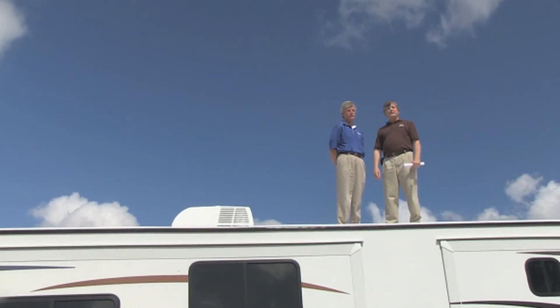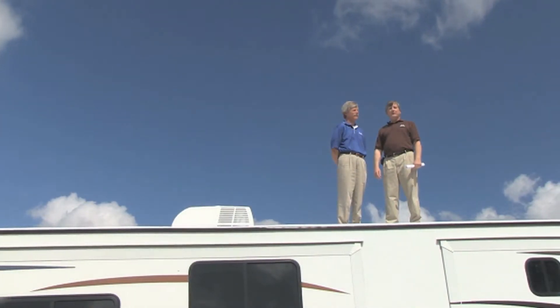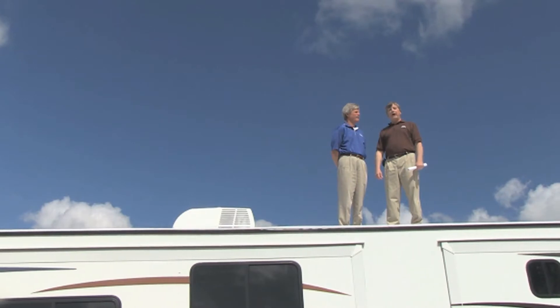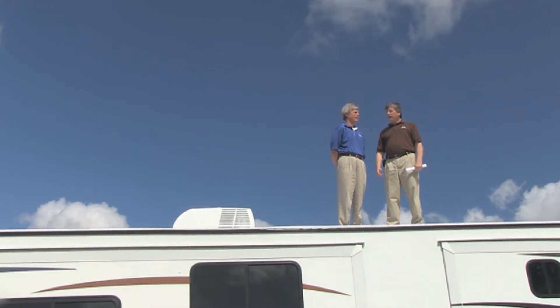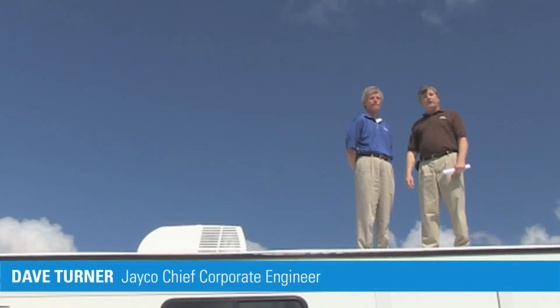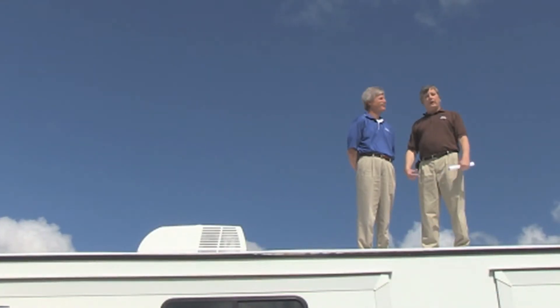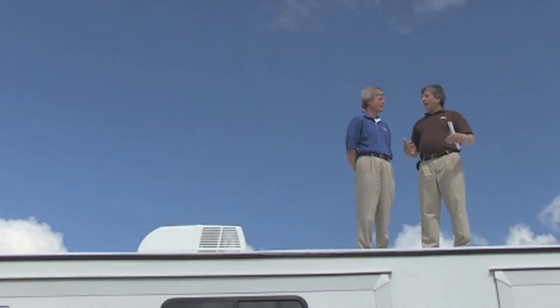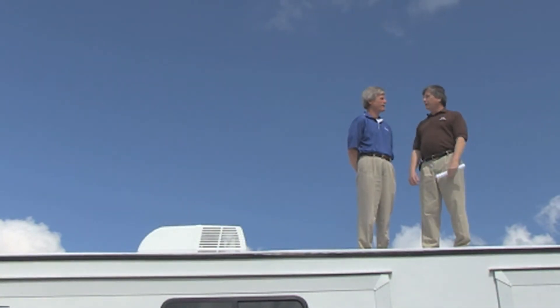Hi, and welcome to another edition of Inside Jayco. My name is John McDonald, and today we're going to take a behind-the-scenes look at Jayco's exclusive Magnum truss roof system. Built with durability in mind, our roof is as much as 50% stronger than our competitors' roofs. With us today is Dave Turner, our Chief Corporate Engineer. Dave's going to talk about the Magnum roof and tell us about some of the testing we've done on our roof versus the competition. So Dave, how is it that we can say our roof is so much stronger?